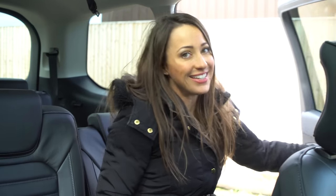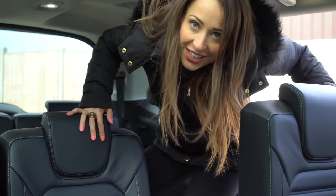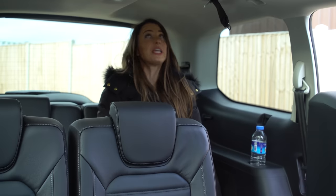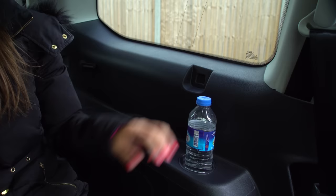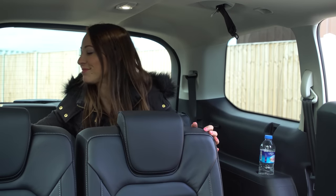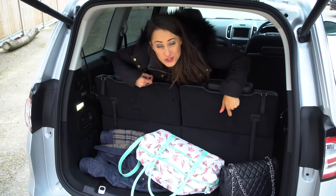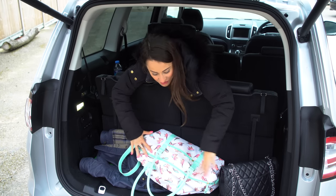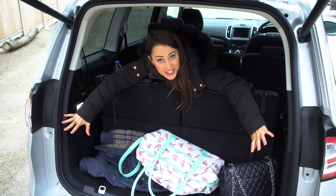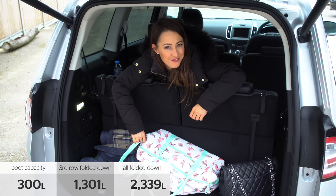The three middle-row seats are proper seats with ISOFIX on each one, and they independently slide and recline. Access to the third row is similarly good, with a gap large enough to climb through, and even adults taller than me will have enough head and leg room. With all seven seats in place there's still room for some luggage — more so in five-seat form — and with all seats folded down the boot space is simply massive.